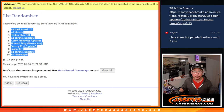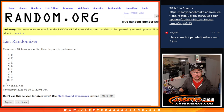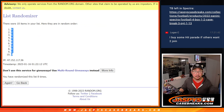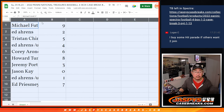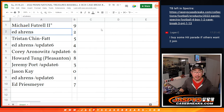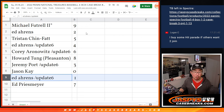Michael down to Ed P. Two and a six, eight times for the numbers. After eight, we've got nine down to seven. Michael with nine. Ed A. with two. Tristan with five. Ed with four. Corey with six. Howard with eight. Jeremy with three. Jason K. with zero. Ed A. with one. Ed P. with seven. Remember, zero gets you any and all redemptions in the entire case, Jason, including one-of-one redemptions — a rare occurrence, but it's in the description. Ed, you'll still get any live one-of-ones that are pulled from this case.